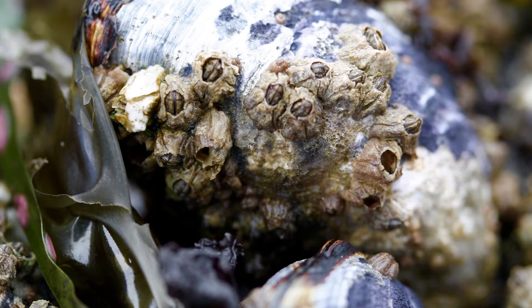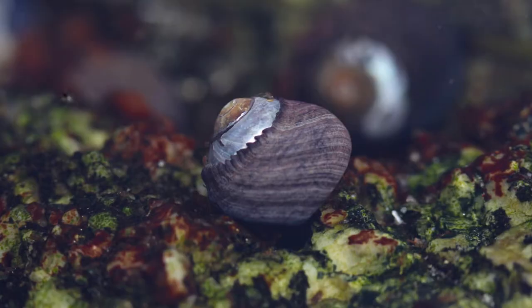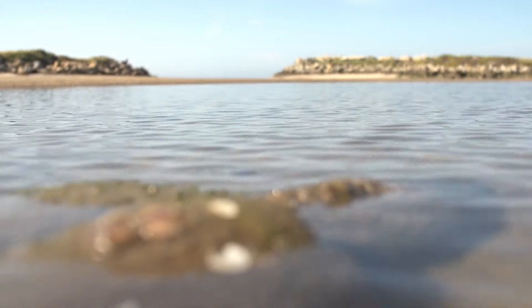Oysters play a couple of important roles in salt marshes. The first is that they're food for things that can eat oysters — they form a new element to the food web, and that's always important. Another thing they do is provide a lot of habitat. It's really their role in providing that hard substrate, that structure, adding that additional habitat type that then increases the overall biodiversity of the marsh, that is really where they're most important.